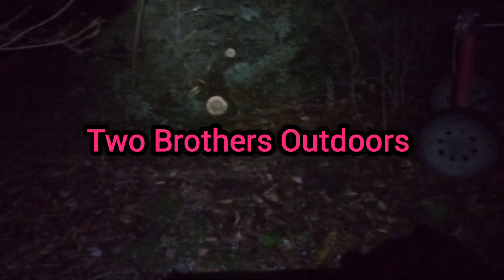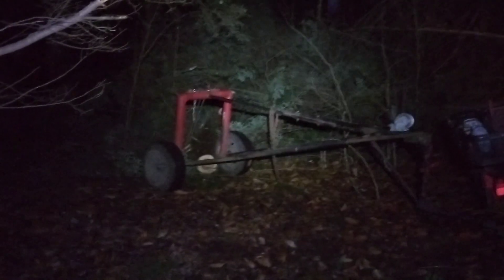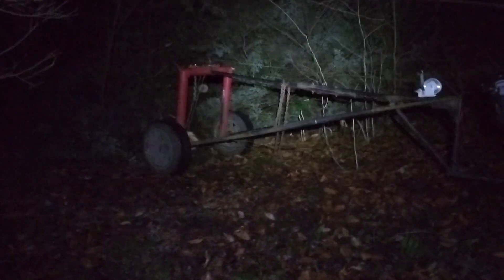Hello everybody and welcome back to our channel, Two Brothers Outdoors. That time of year has come when we're logging after dark because it's gotten dark earlier because of the time change, which quite frankly I wish they threw away with.